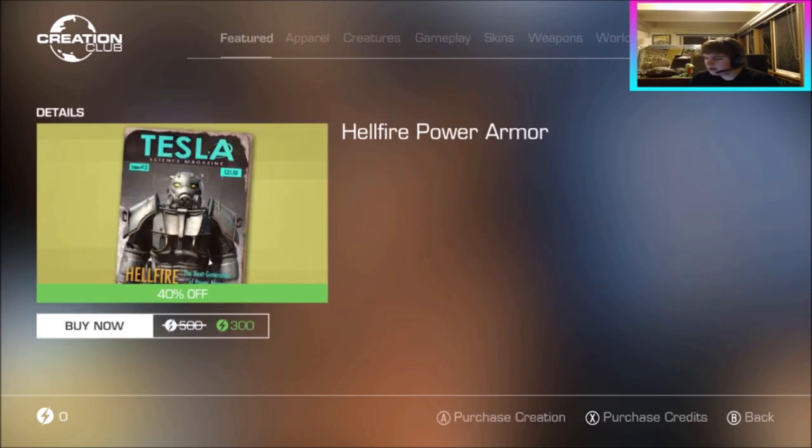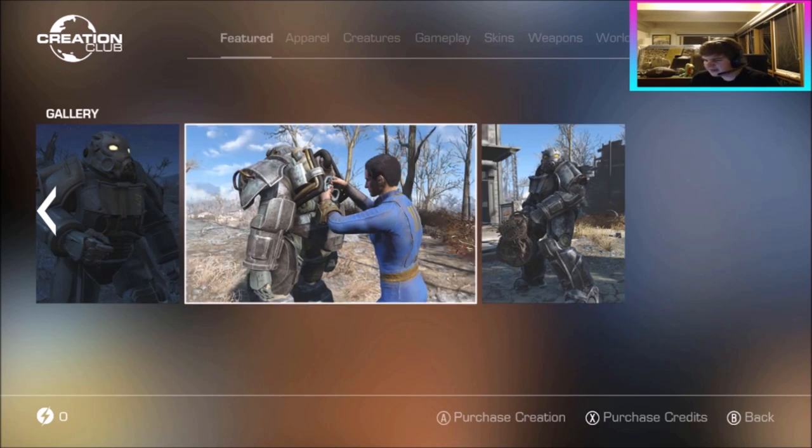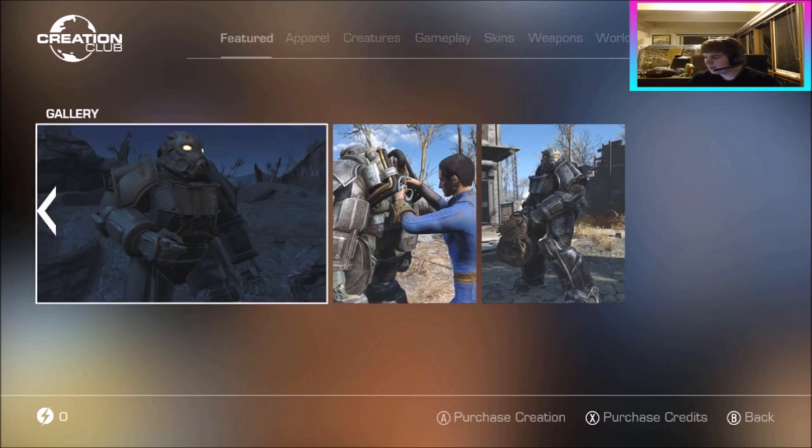The Hellfire Power Armor is here now at 40% off — 500 down to 300. Big, beautiful, and utterly terrifying, the ultra-protective Hellfire Power Armor is the perfect way to bring the fight to the enemy and end it quickly. I don't remember a huge amount from this one — I think it's just a straightforward armor without a major quest attached, but it's there and it's pretty cool.